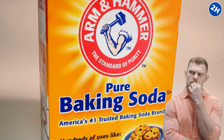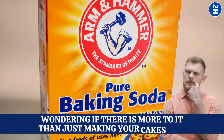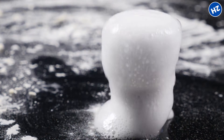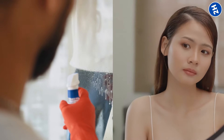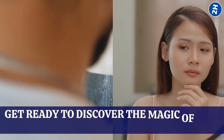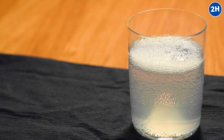Ever found yourself staring at that box of baking soda in your pantry, wondering if there's more to it than just making your cakes rise? Well, guess what? It's like a secret weapon. We're about to show you cool things you can do with baking soda that will amaze you. From cleaning your house to making yourself look pretty, get ready to discover the magic of this ordinary ingredient. Let's level up your baking soda game like never before.